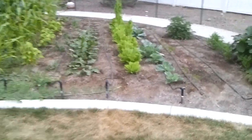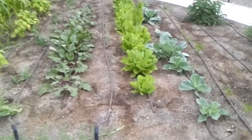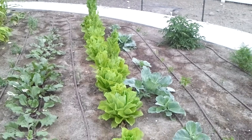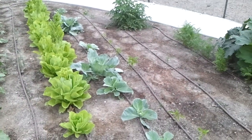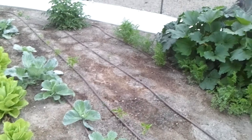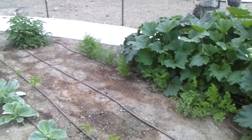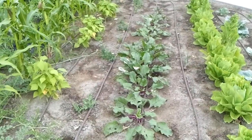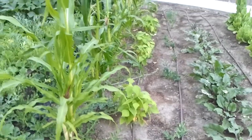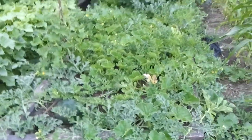We just have a drip system in here. You can see these beets and then lettuce. I'm letting some of the lettuce go to seed so we can have seed for next year. And we've got some cabbage, some peppers, tomatoes, carrots, plenty of zucchini. We've got beets, some peas, green beans, corn, and then all the boxes are doing very well.